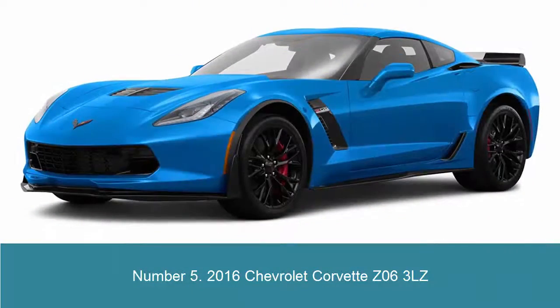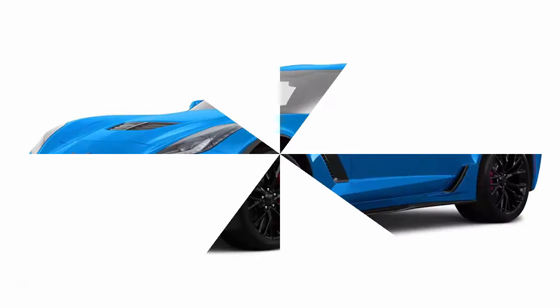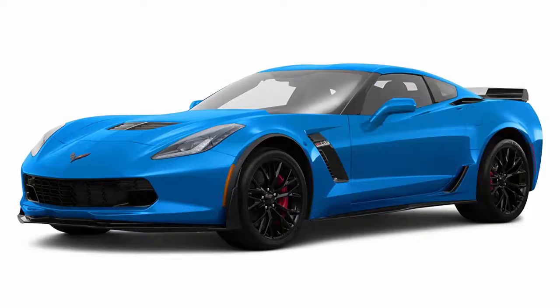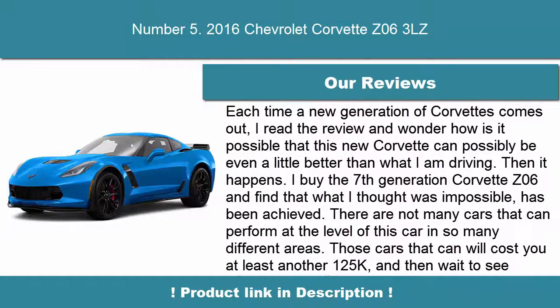Number 5: 2016 Chevrolet Corvette Z06. Inside, the Corvette boasts a cockpit that puts it on par with some of Europe's best. The driving position is near perfect, and the seats are vastly improved over previous generations, with increased comfort and better support for hard driving. An 8-inch touchscreen dominates the center console, while soft-touch materials are abundant.